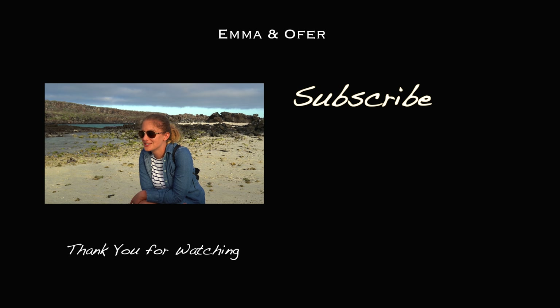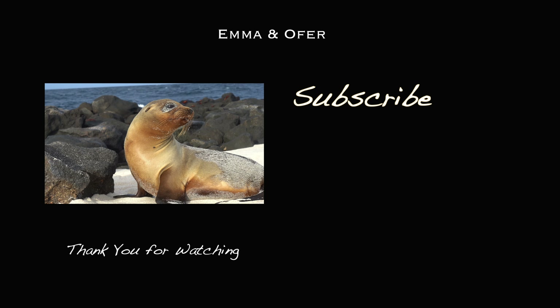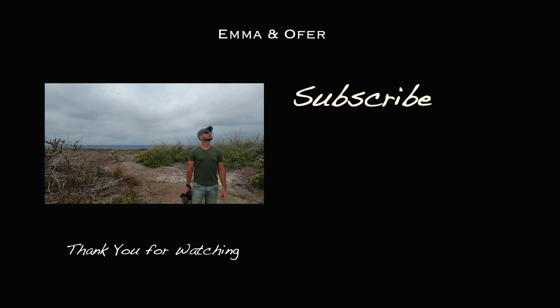Thanks for watching. If you like this episode — or the one before it or after it — make sure you comment and let us know, like the video, and subscribe so you don't miss the next one. Thanks for watching, guys.